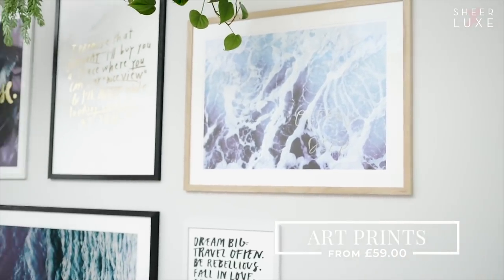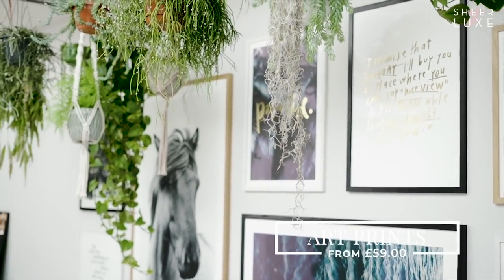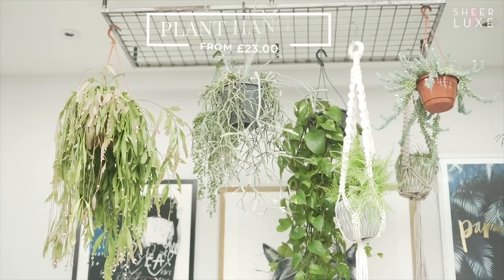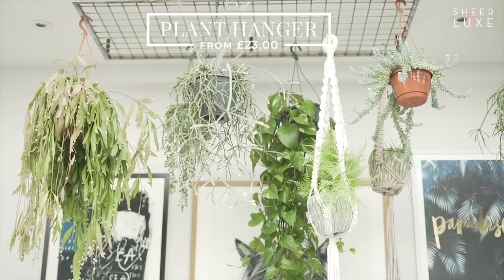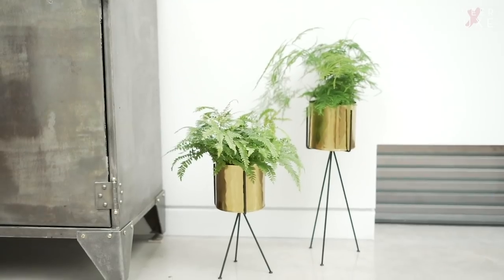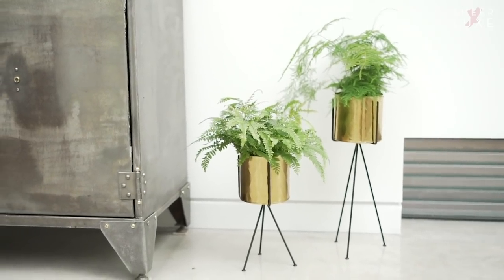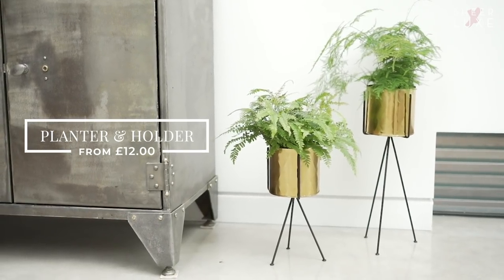In my opinion you can never have too much art - it really brings a house alive. I've got this gallery wall of Blacklist, which is from a design studio in Australia that we sell on House Curious. Another great way to style your plants is to have them hanging, and we sell these beautiful macramé hangers in a variety of colours. Brass is really good to bring into your home because it adds warmth - these pots here are ideal, great for a table or a little corner.